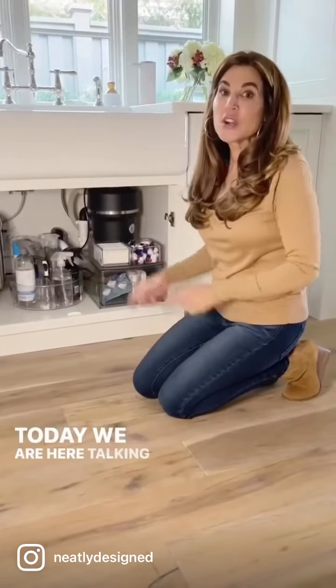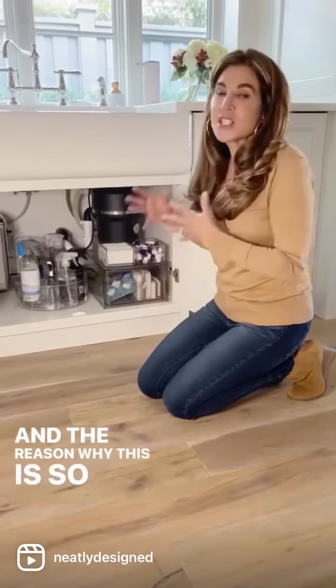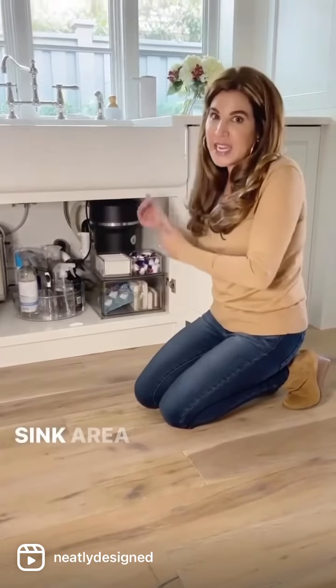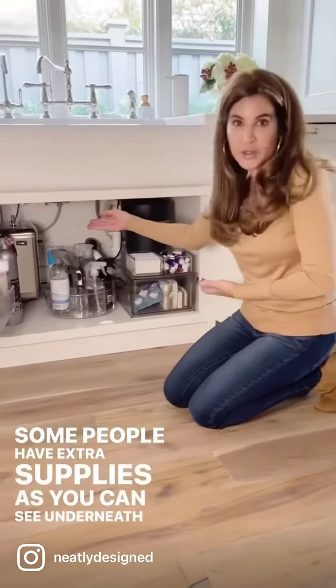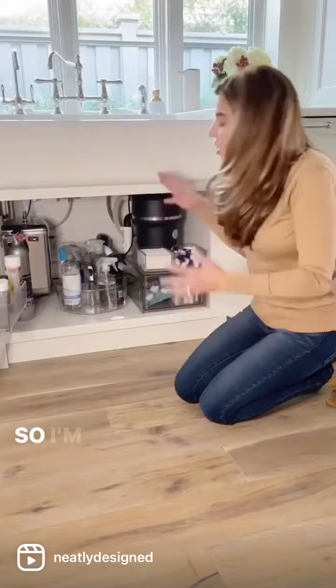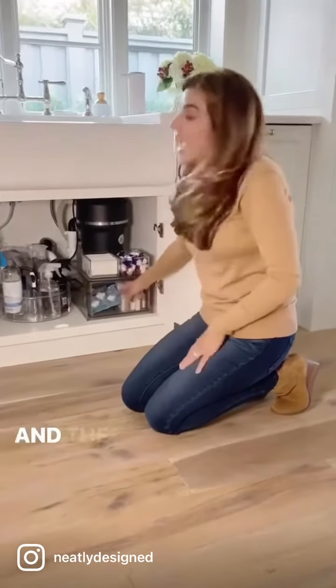Hey everyone, today we are here talking about under the kitchen sink, and the reason why this is so important is because everybody's sink area is different — the plumbing is plumbed differently. Some people have extra supplies, as you can see, underneath a hot water tank. I'm here to show you different options with some of my iDesign favorites.